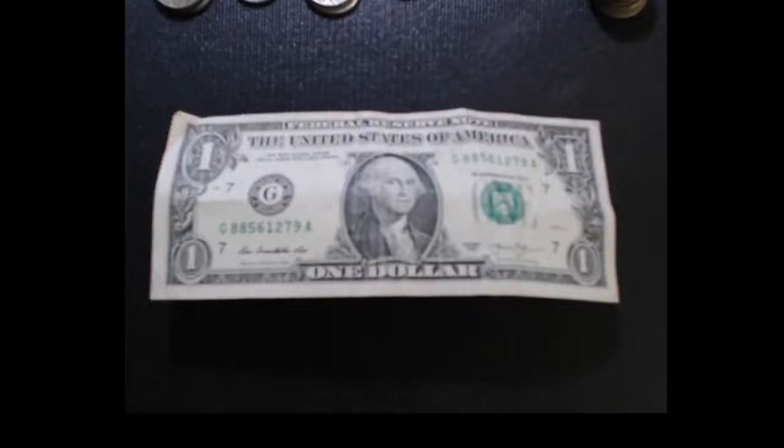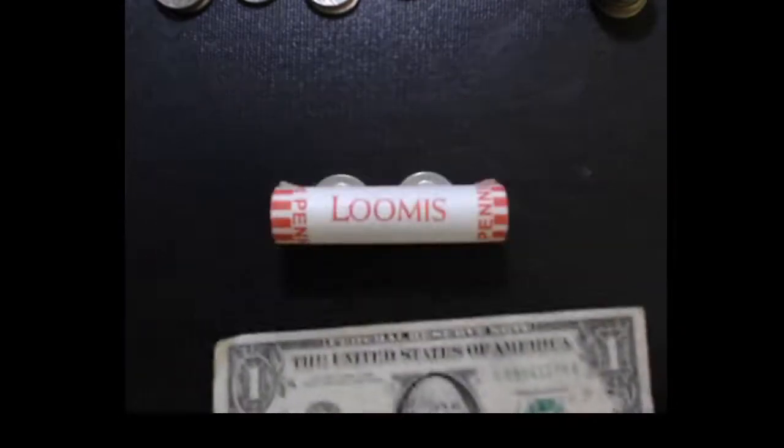Hey guys, welcome back to another episode of CJ's Coins and Crafts. This is just a little short video. I wanted to show you guys something that happened at the bank the other day. I went in there to get my coin like I do every week, and the teller says, 'Do you want 50 cents in quarters?' I said sure, why not. So I give her a dollar, and this is what she hands back to me.